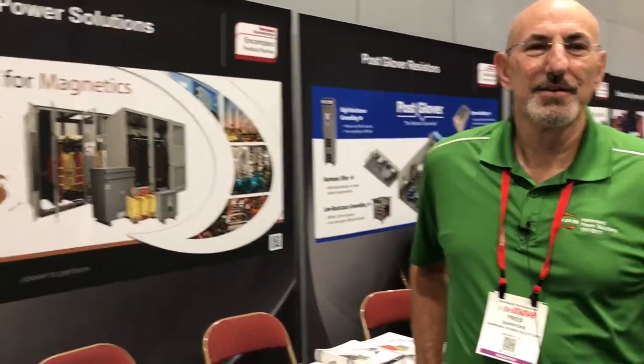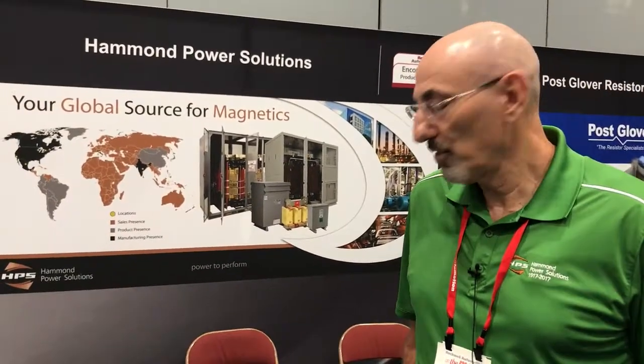What do you guys have here that a customer should really care about? We're actually the largest supplier of magnetics in North America. We're a 100-year-old plus company, been around for a long time. We have a full array of magnetic solutions, everything from a small transformer the size of your fist to a large product the size of a small home. We do custom products, industrial, commercial products for any application in the industry, and I'd love to talk to you further about how we can solve problems and supply solutions for your needs.